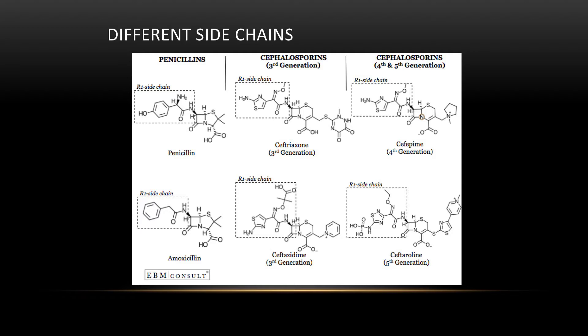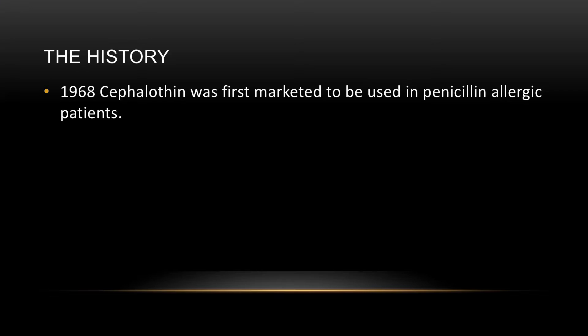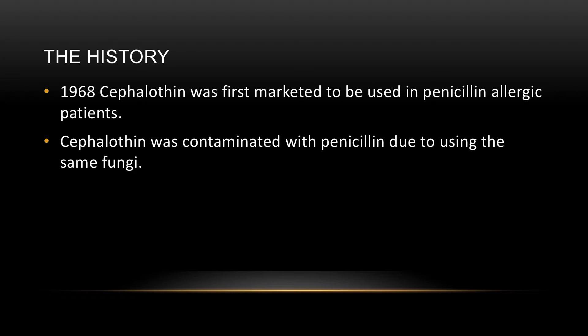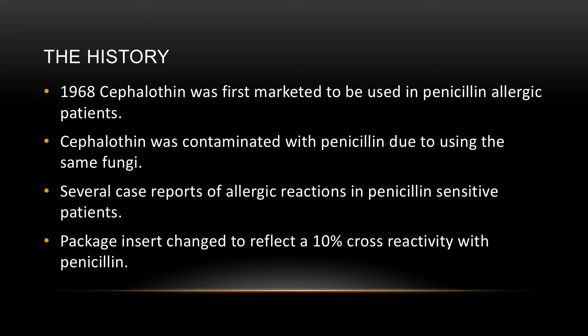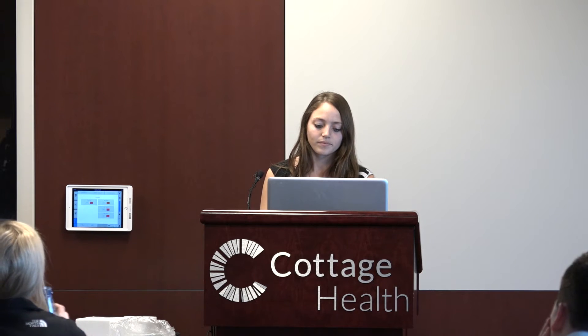The first cephalosporin, cephalothin, was introduced in 1968 and marketed for use in penicillin-allergic patients. The problem was that in the lab, they were using the same fungi to make cephalothin as they used for penicillin, so there were traces of penicillin contaminating the cephalothin. This led to many reported allergies in penicillin-allergic patients. As a result, the package insert for cephalothin was changed to reflect a 10% cross-reactivity, and this has been propagated with multiple cephalosporins ever since.